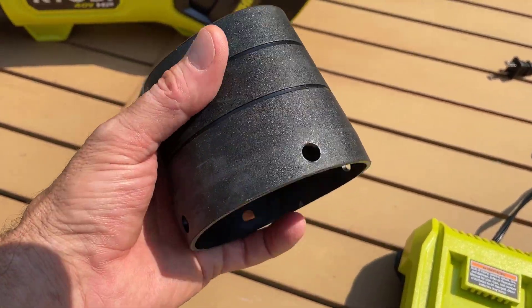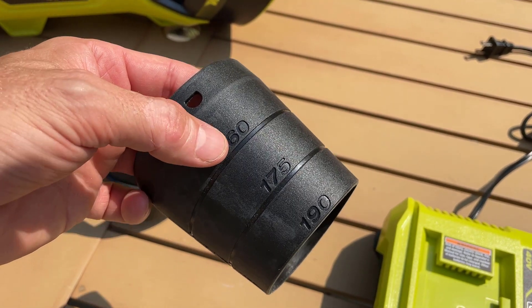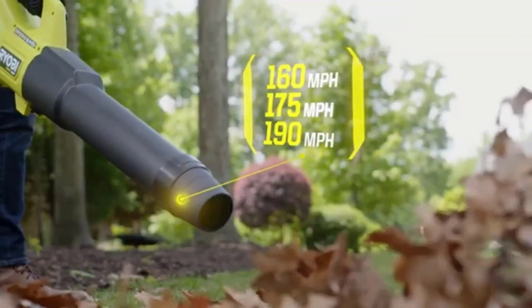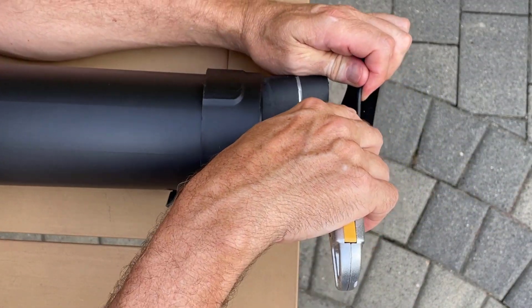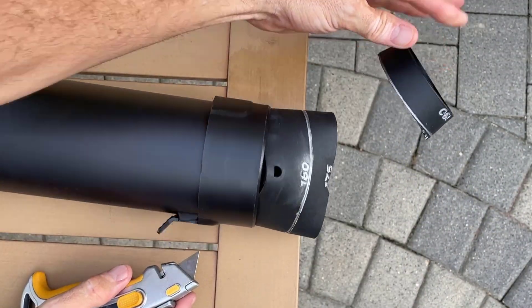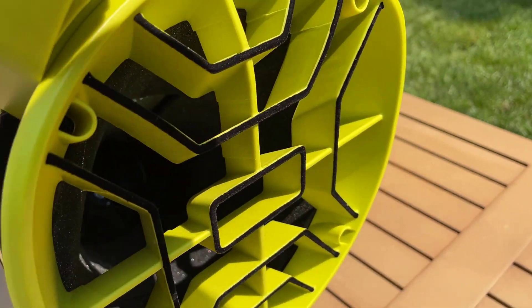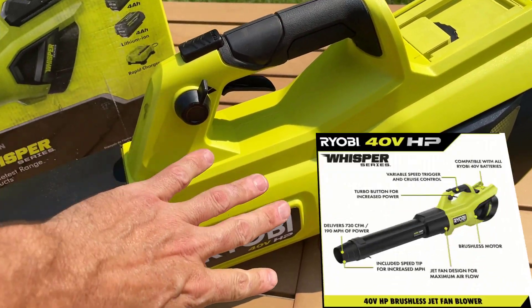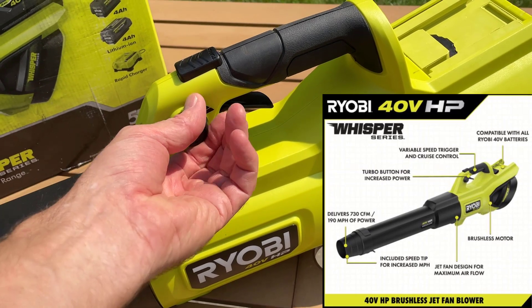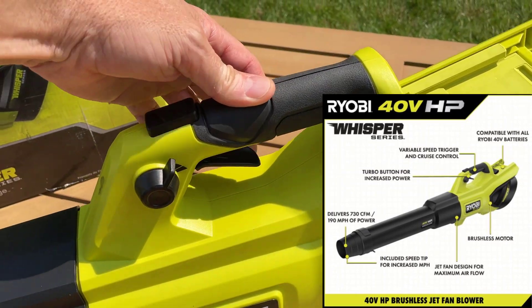You get two nozzles — something we're going to talk about later. On these nozzles it's written 160, 175, 190, which means you can adapt or cut these rubber nozzles down to change what speed you want out of the end of the blower. Here's the blower — you can see it's part of the Whisper Series, they have some muffling in the back which keeps it pretty quiet. It's got a brushless motor inside, a cruise control, a variable speed trigger, and a turbo button.